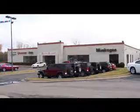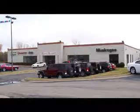Riverside Autoplex is Oklahoma's low-priced leader, proud to offer the best deals on new Dodge, Chrysler, Jeep, Chevrolet, GMC, Buick, Ford, and Honda.